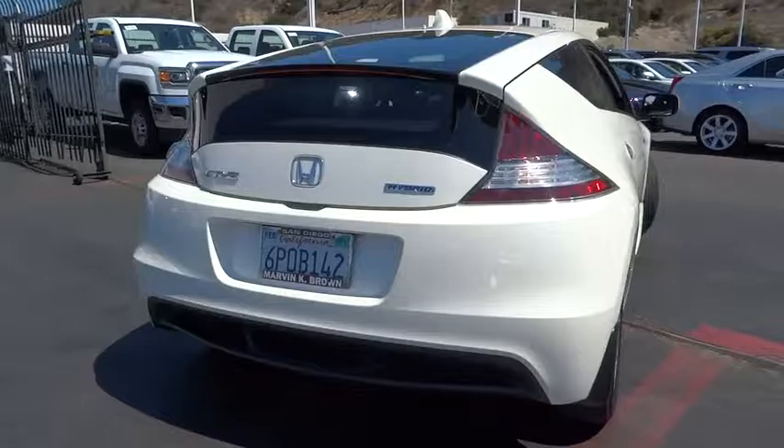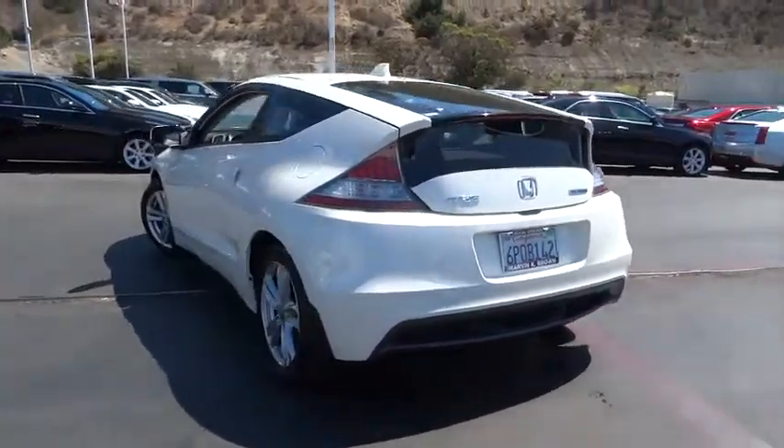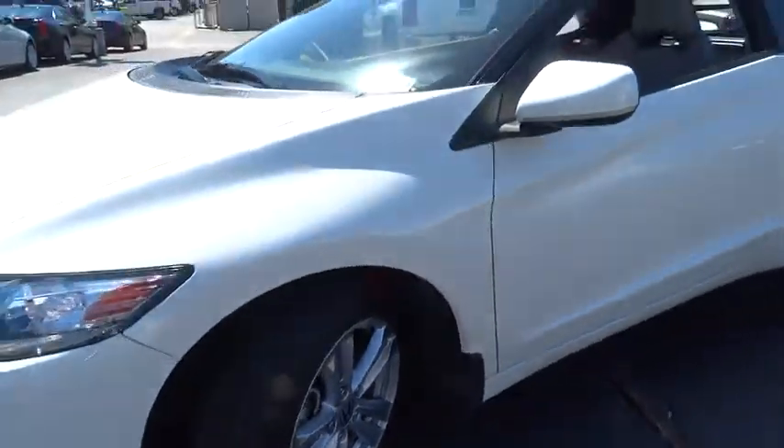Here are some of this vehicle's great options: traction control, keyless entry, steering wheel audio control, anti-lock braking system, stability control, Bluetooth, leather-wrapped steering wheel, power steering, and adjustable steering wheel.